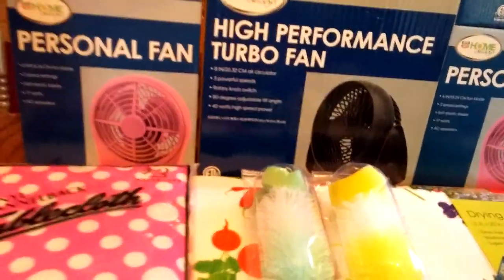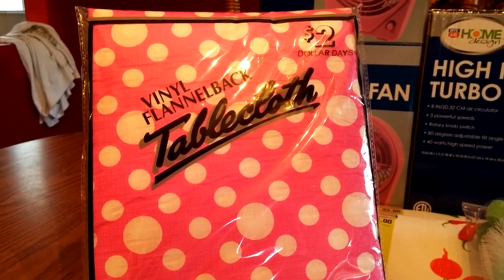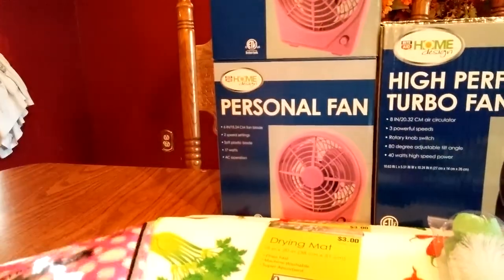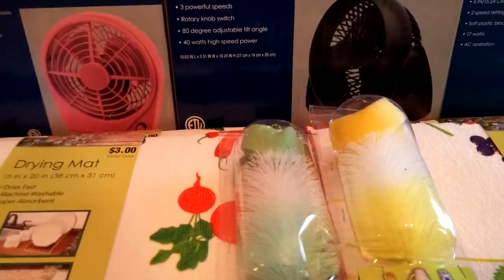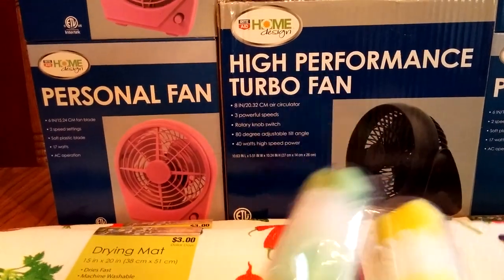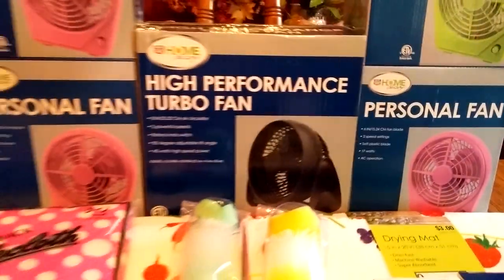I also got some tablecloths. My daughter took one, so I got two of these. Those were normally $2.00, so it was like $0.50. These drying mats were $0.75 apiece — I got four of them, two over here and two over here. And these bottle neck things — I needed a couple because my husband got some new thermoses and I can't get into them. These were $0.25 at my store.